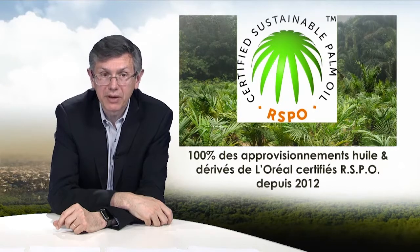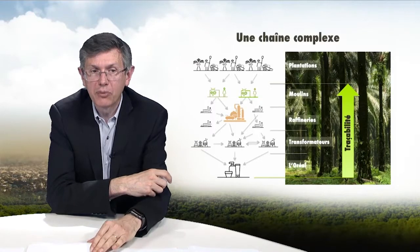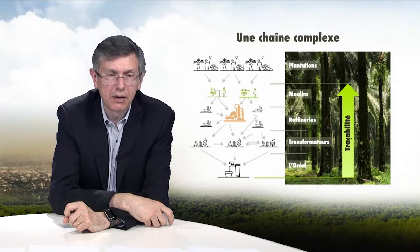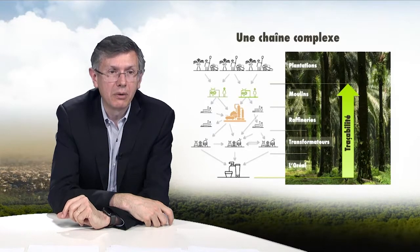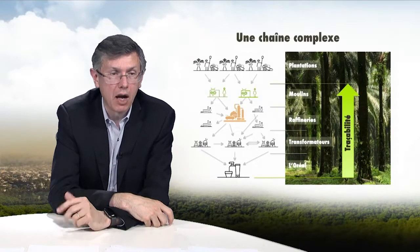We are working on ultimate traceability, because the supply chains are extremely complex, especially for derivatives. That is why in 2014 we initiated a major traceability program with the assistance of our suppliers and an independent third party, in order to trace all of the derivatives we use all the way back to the mill — which, as we saw, is the hub and focal point for potential territorial developments. We have worked with our direct suppliers to go back to the refineries and mills, and we now have 75% of our palm oil derivatives traceable all the way back to the mill.